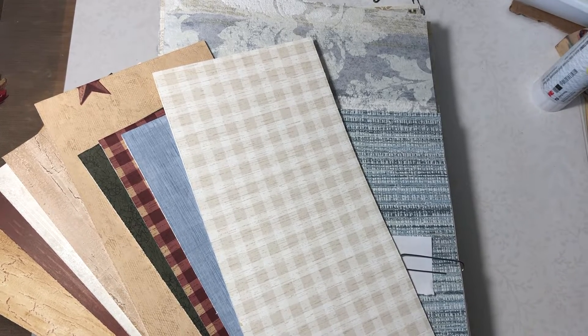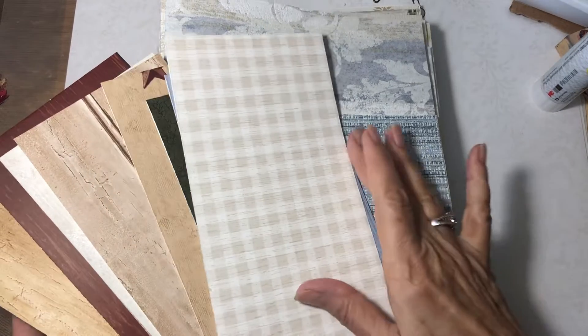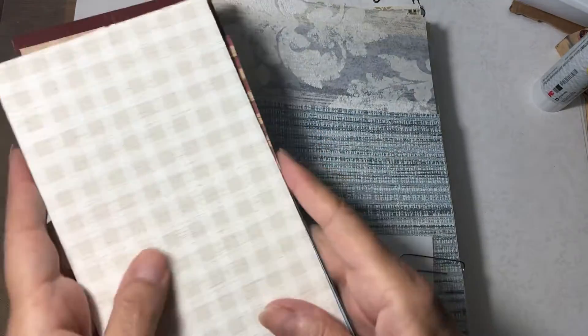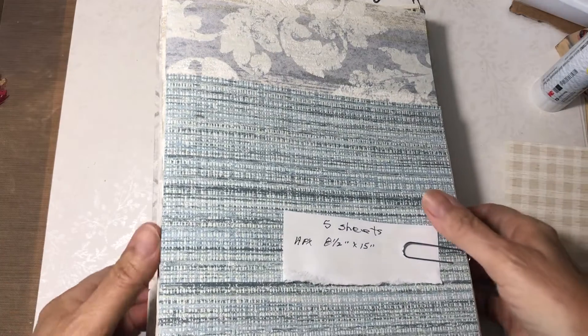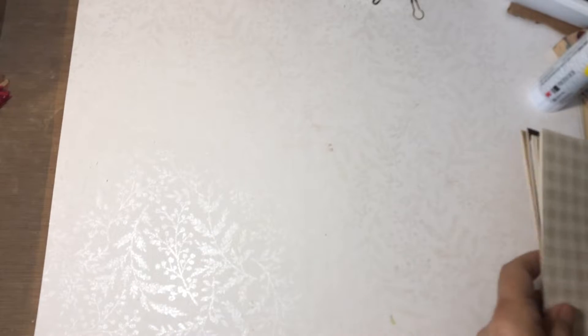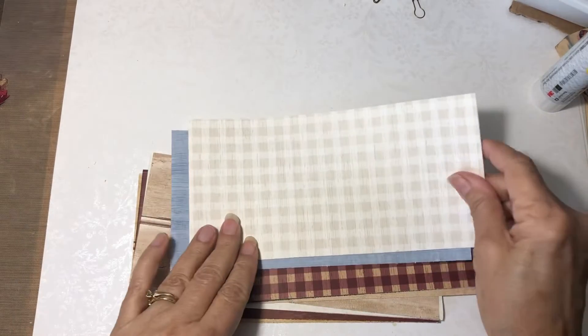Hi y'all, it's Joanne. Welcome to my channel. Hope everyone's doing well. Today I'm here for Wallpaper Wednesday. It's been selling really fast — I've been selling out on Wednesdays, so I thought I'd do some extra this time. Let me go ahead and get started. I've got a pack of wallpaper cut-offs.